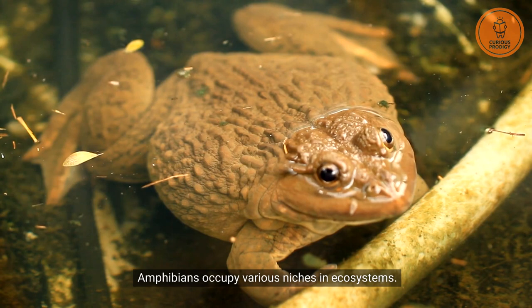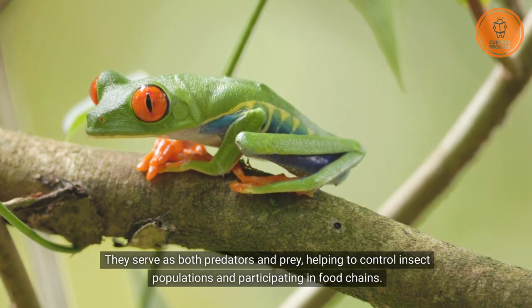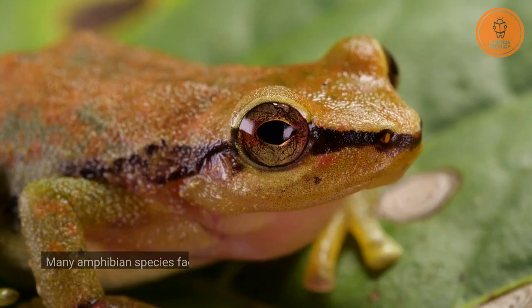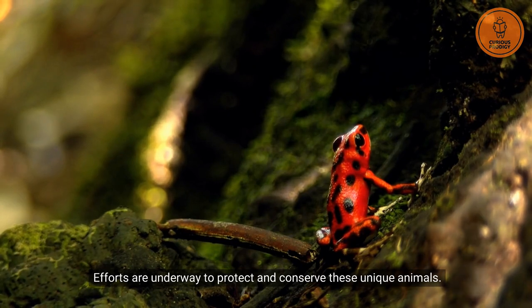Amphibians occupy various niches in ecosystems. They serve as both predators and prey, helping to control insect populations and participating in food chains. Many amphibian species face conservation challenges, including habitat loss, pollution, climate change, and the devastating effects of a fungal disease called chytridiomycosis. Efforts are underway to protect and conserve these unique animals.